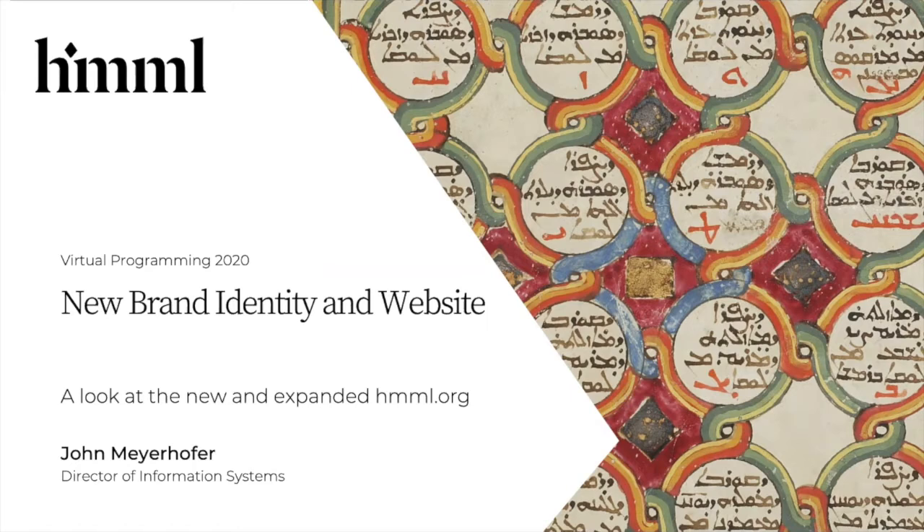It's been everything from meeting with the curators and other scholars to talk about what the new website should have, to meeting with other staff to talk about branding and the look of the website, to all the Himmel staff helping us refine and make it even better. I'm very excited to finally show it off and get it out the door.